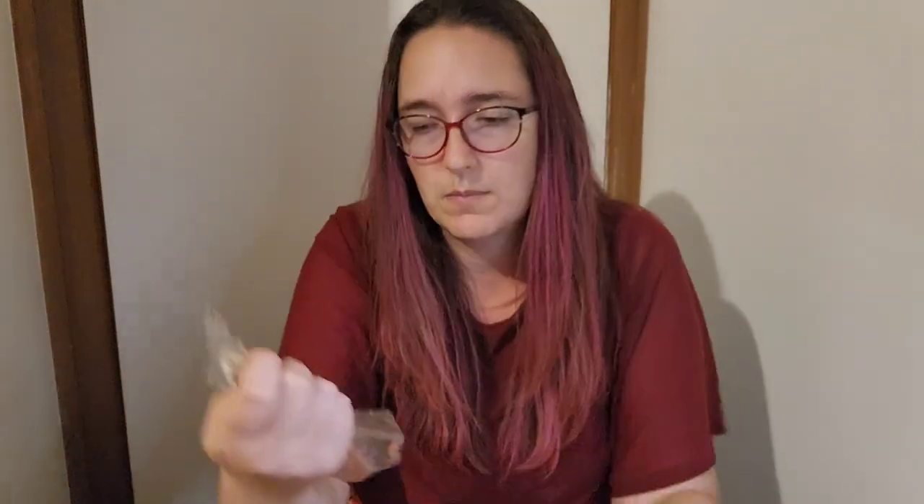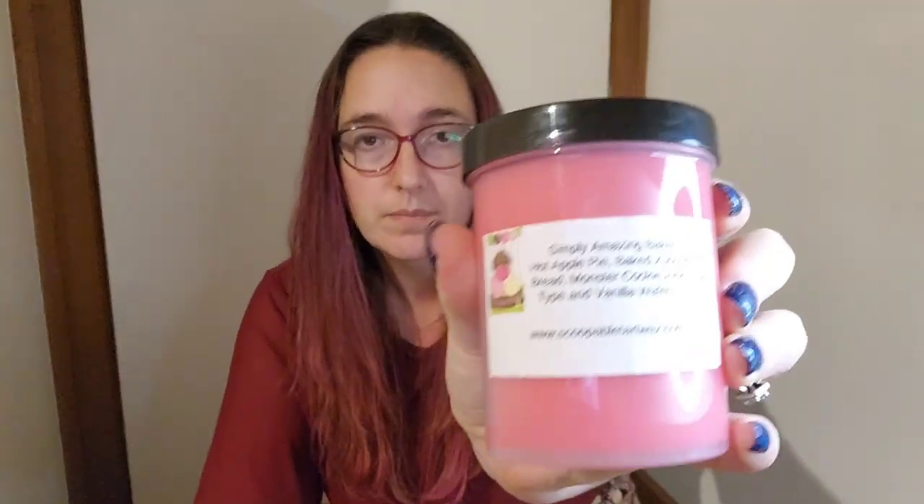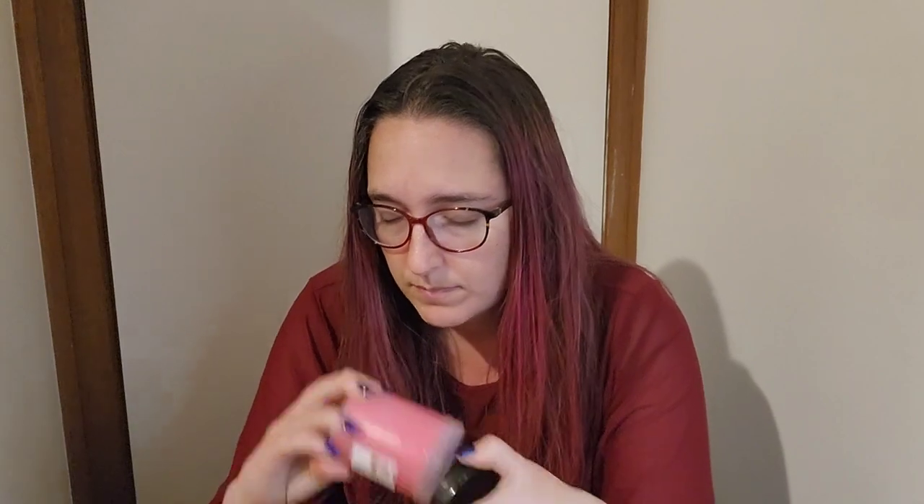Tea Time Tarts Every Day I'm Rustling — leaves, toasted marshmallow, vanilla, sandalwood, brown sugar. I've had that before and I really like it. Simply Amazing Bakery from Scoopable — hot apple pie, baked zucchini bread, monster cookie, pink sugar, sugar type and vanilla wafers. That one just smells like apple bakery; it smells good but I can't really detect the pink sugar.